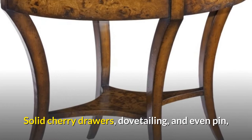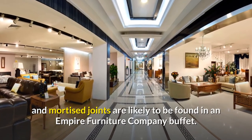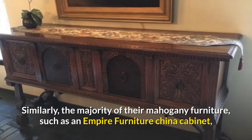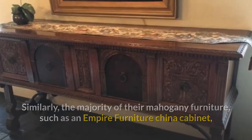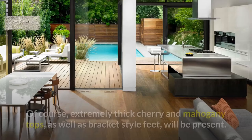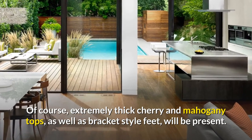Solid cherry drawers, dovetailing, and pin and mortise joints are likely to be found in an Empire Furniture Company buffet. Similarly, the majority of their mahogany furniture, such as an Empire Furniture China cabinet, has glazed glass doors and other high-end cabinet features. Extremely thick cherry and mahogany tops, as well as bracket-style feet, will also be present.